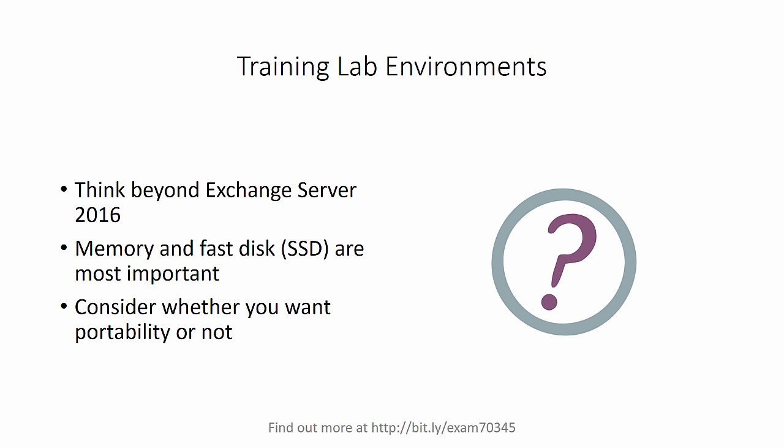For the hardware that you'll be running virtual machines on for training purposes, the most important resources are going to be memory — so you can run several virtual machines at the same time — and fast disks, preferably SSD drives. Now even though Exchange itself is designed to run on lower cost disks in enterprise environments, the VMs that you run on your training equipment will tend to be quite low in their memory allocations, so they will benefit from having faster disks like SSDs hosting those VMs.